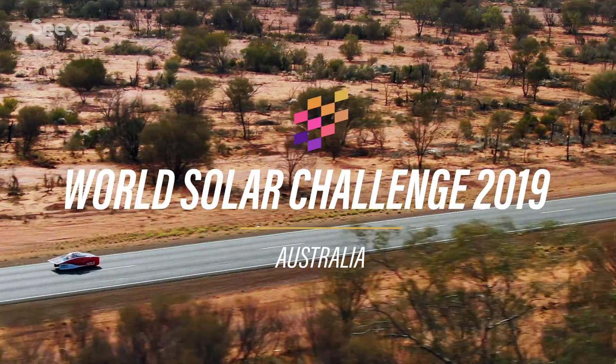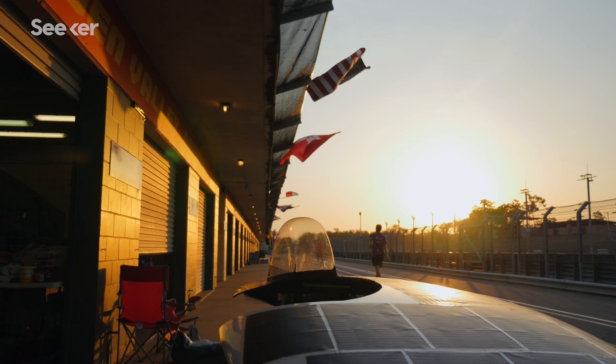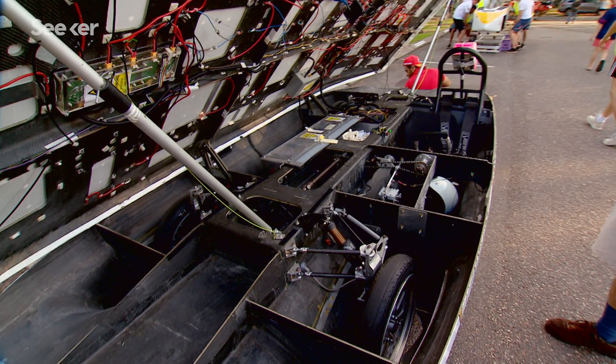Luckily, today's solar cars are a lot more sophisticated. The solar racers competing in the World Solar Challenge don't just use the latest in photovoltaic technology — they've also adopted innovations in design, engineering, and battery technology.